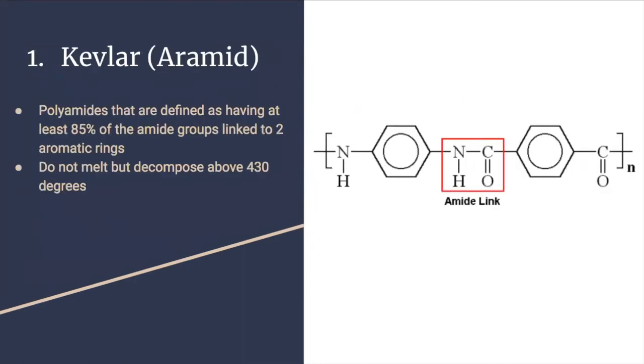Our first example is Kevlar, which is defined as having at least 85% of the amide group linked to two aromatic rings. It is produced by polymerization of long stiff molecules and it decomposes above 430 degrees.